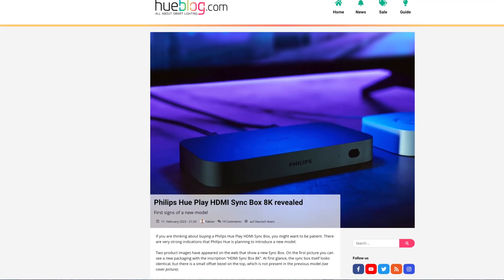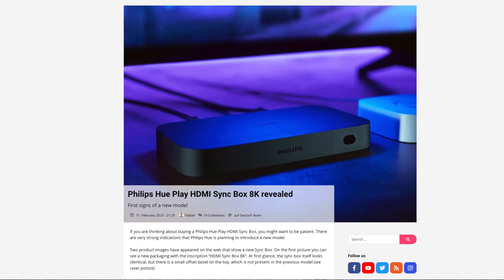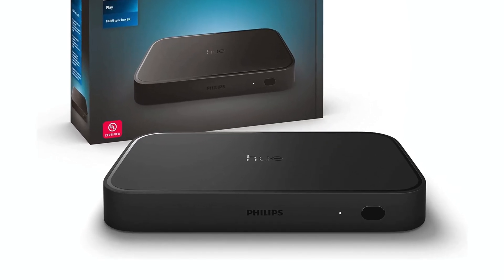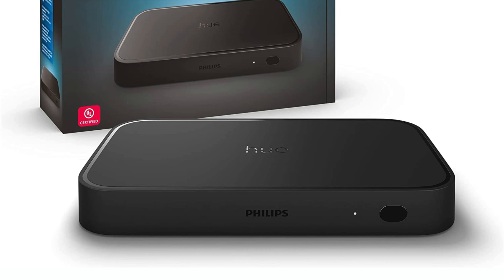Hueblog reported earlier this year that images were surfaced online of a new sync box. Here's what we can see: first of all, there's a picture of the new device and you can see there is now a bezel on top. There's a visible difference between this sync box and the last one, which tells me maybe they will be selling these sync boxes side by side.